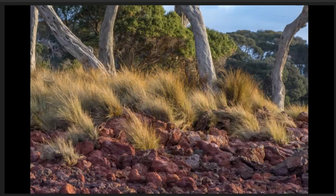Tussock. Lovely detail captured in the grasses that are complemented by the rugged rocks. Good details in the tree trunks and background foliage.